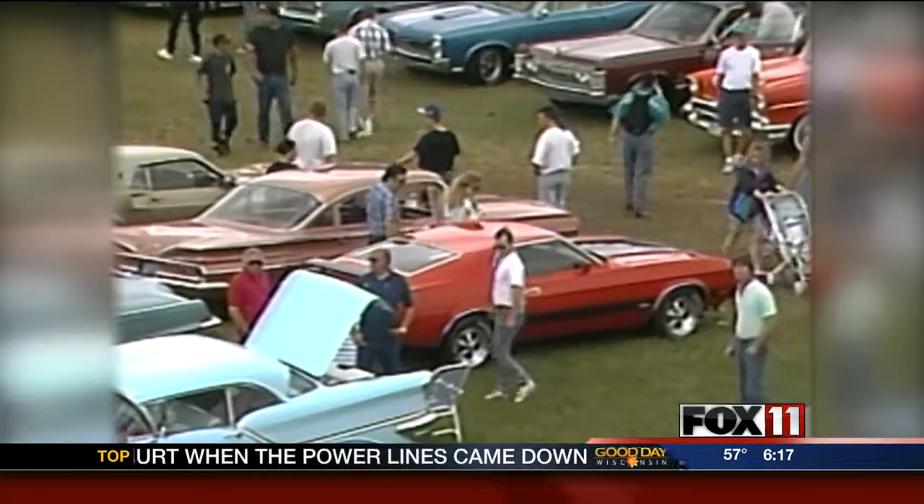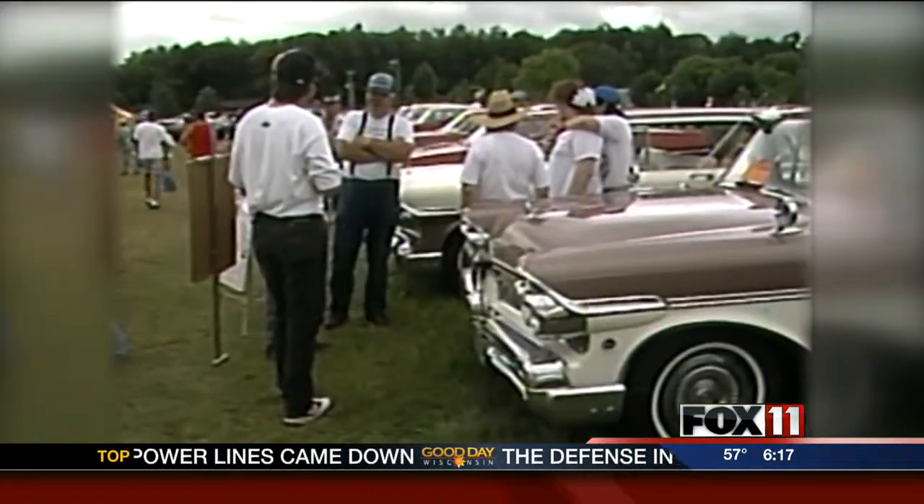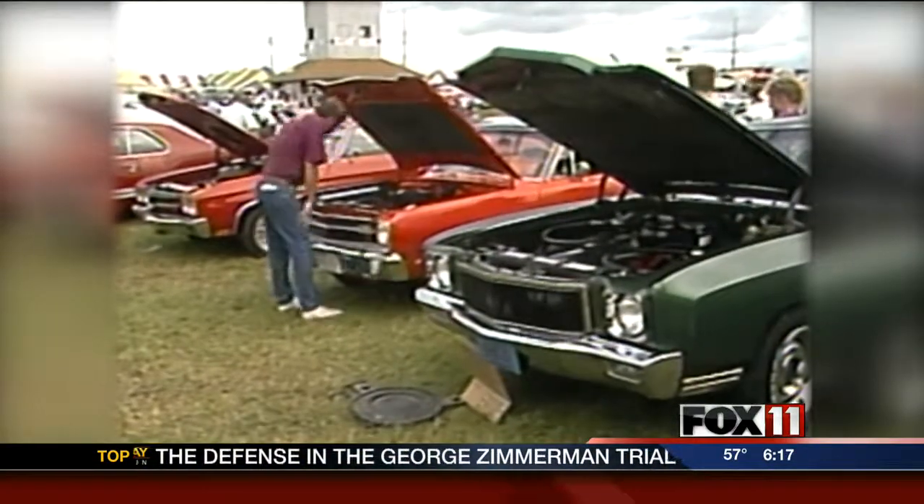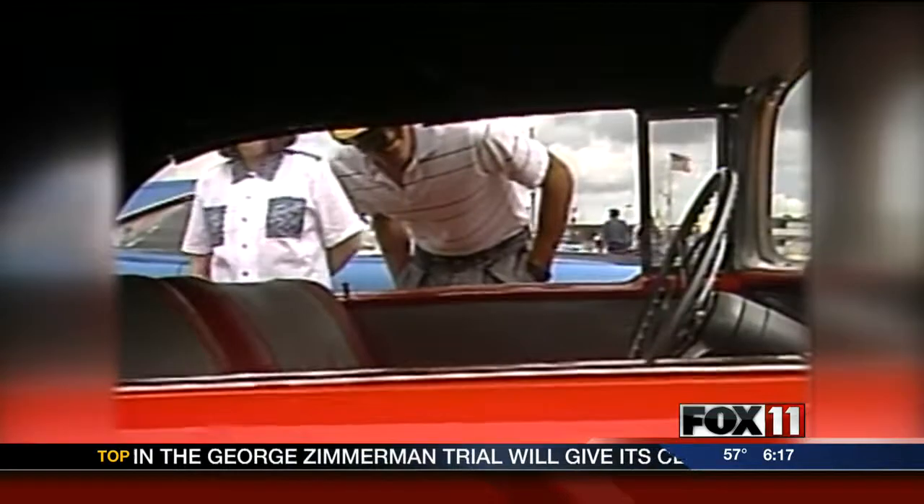Thousands of classic Fords, Chevys, and spectators converged on the town of Iola this weekend. They came for the 21st annual Iola Old Car Show, one of the nation's largest.